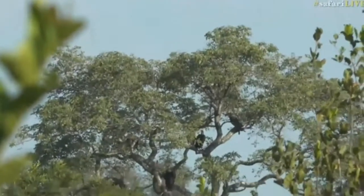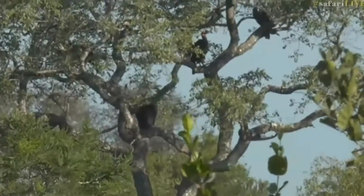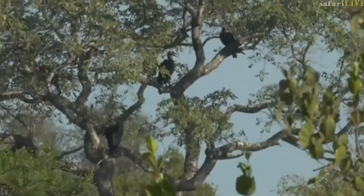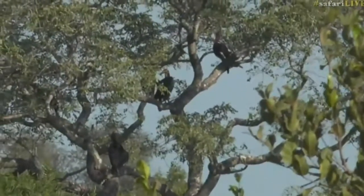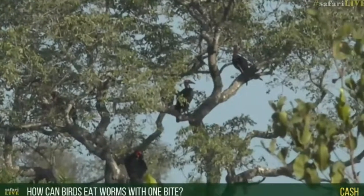Those are very, very special birds. I'm very glad we managed to see them — they are called the ground hornbill. Tash, you want to know how a bird can eat a worm with one bite. Well, Tash, it depends on the size of the worm, really.